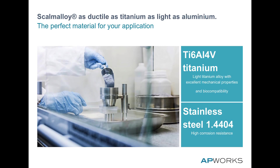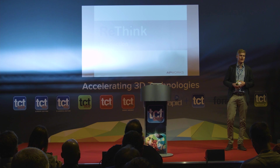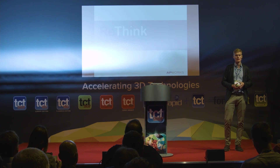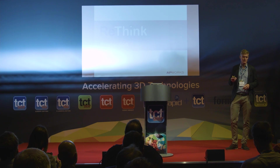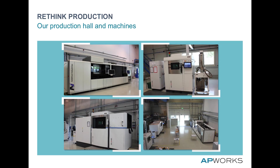We also develop with titanium and build with stainless steel on our machines. Material development with Airbus continues to achieve higher strength and new materials to broaden the possibilities. The third pillar is production.